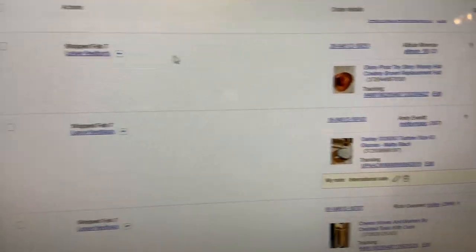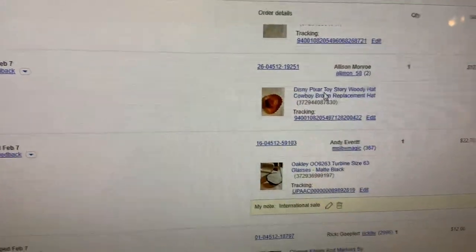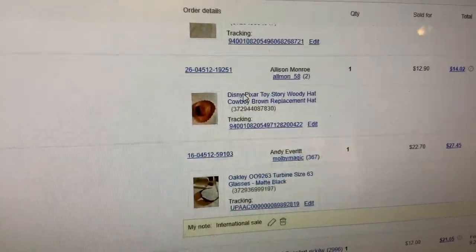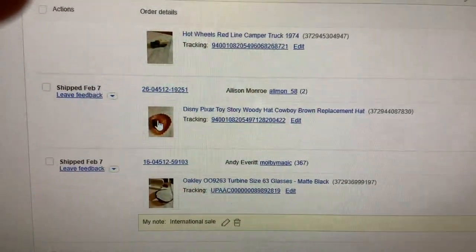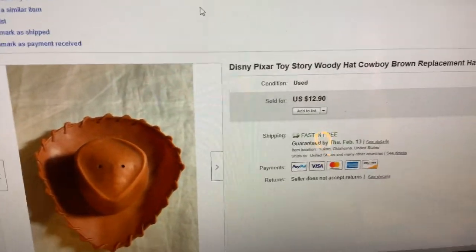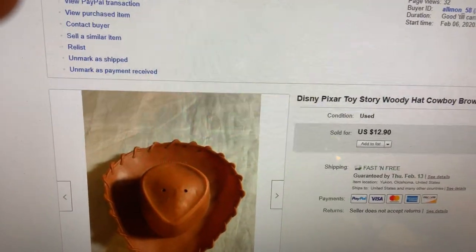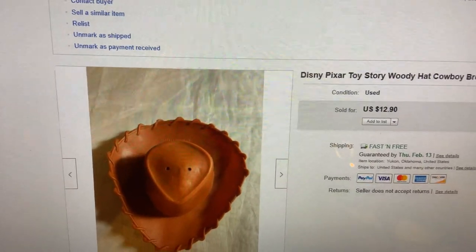This next one is funny — sometimes doll accessories are worth something. I'd had this for a while, found it, and decided to put it on eBay. Within a day it sold. It's Woody from Toy Story's hat — one of the larger ones from a later movie. I probably didn't have 10 cents in it and sold it for $12.90 with free shipping. If you've got the doll and it's messed up, take the accessories off and sell them piecemeal — $12.90 for 10 cents, I'll take that.